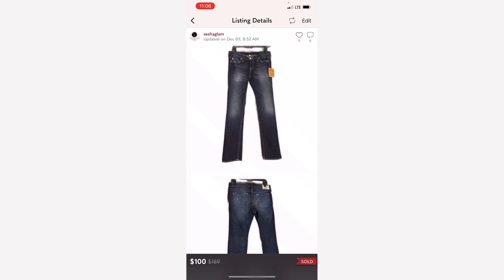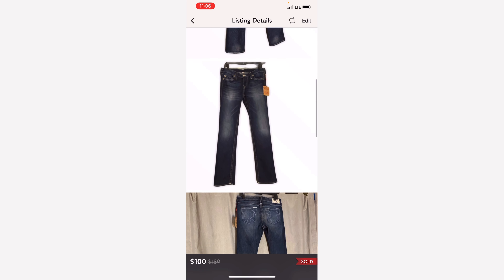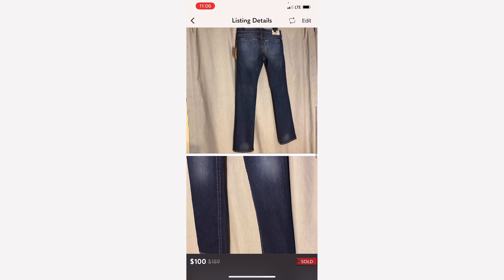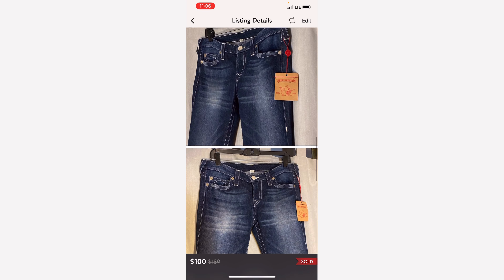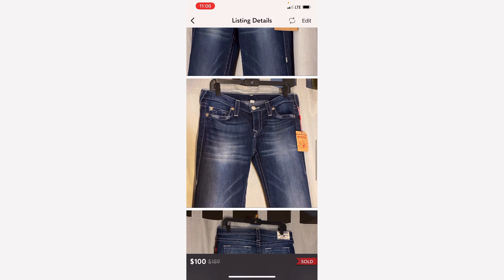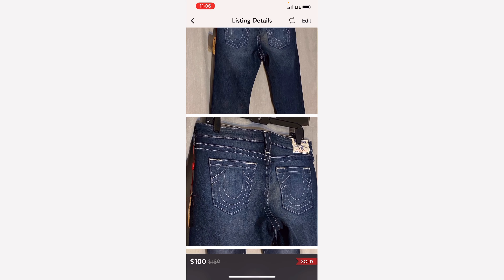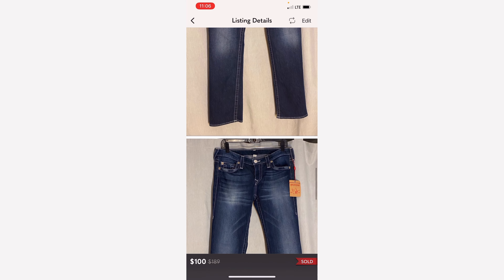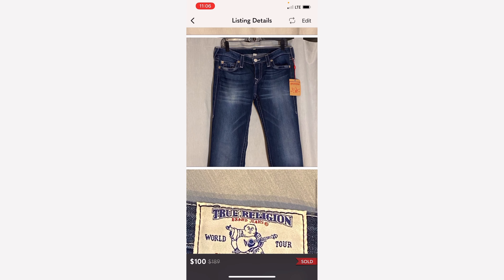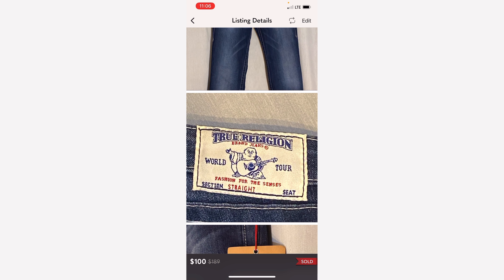True Religion jeans — this was a brand new pair of jeans. I picked this up at a thrift store for about $8 if I remember correctly. It sat for a while. True Religion sells for me but it does sit for a while. But I was glad to be able to sell it for $100.